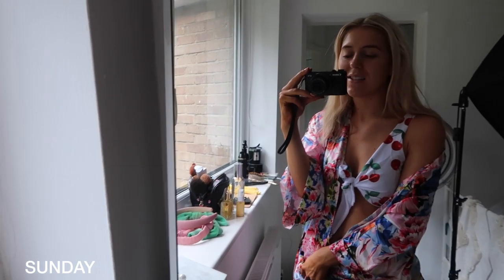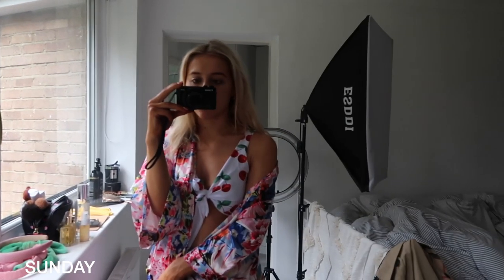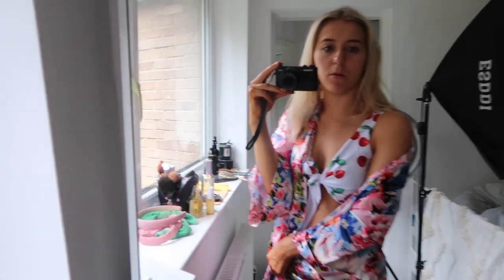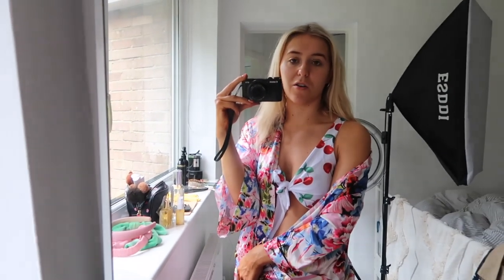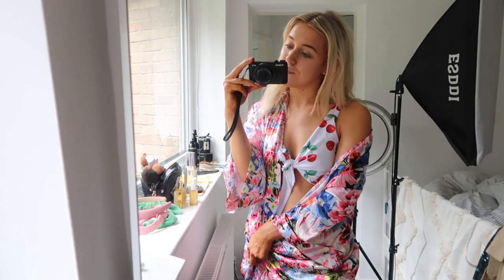Hey guys, welcome back to an M weekly. It's Sunday, I'm in Yorkshire. My bedroom is a total tip as always, but it's because I've been filming — I use this room at home as like a film studio. It's literally constantly set up as a film studio, much to my family's annoyance. They hate me — it's very annoying for them that it's constantly like this, but it is what it is, as they would say on Love Island.